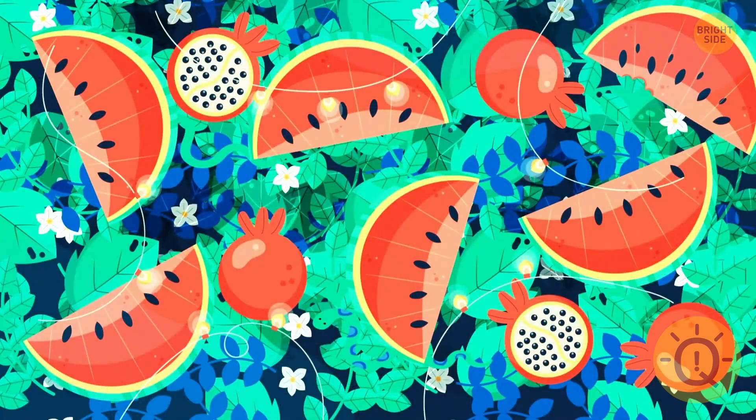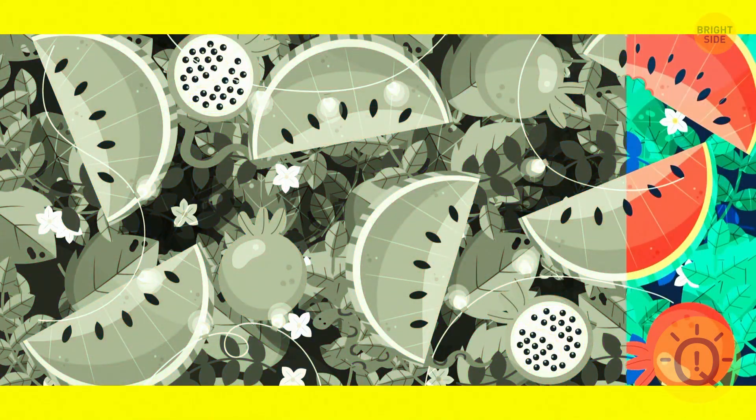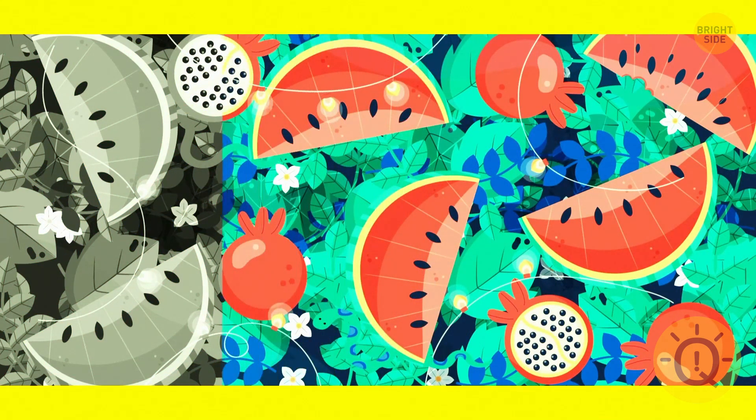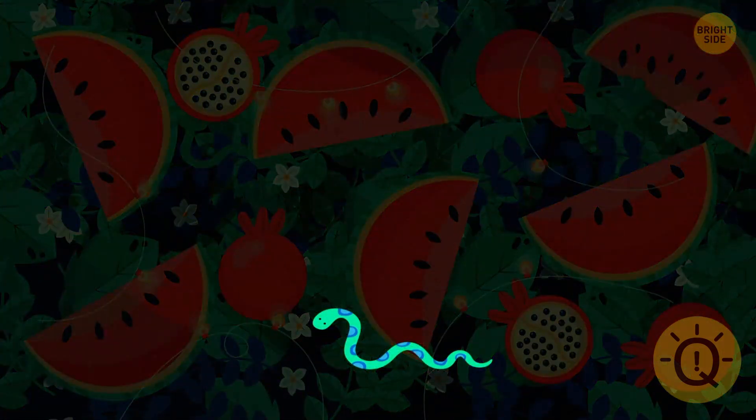Look at this picture very attentively. Can you see anything dangerous? A snake is hiding in the bushes.